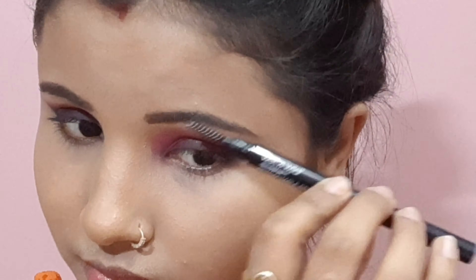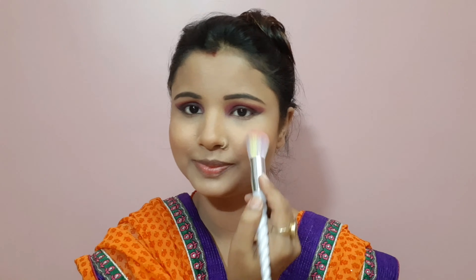I will blend it with the exfoliator brush. For the blush, I am using it in the shade Mellowine — I love this blush shade. I mixed my eyeshadow with purple and black eyeshadow on my lower lash line. Now I am using the highlighter in the blush shade Blossom Glow.